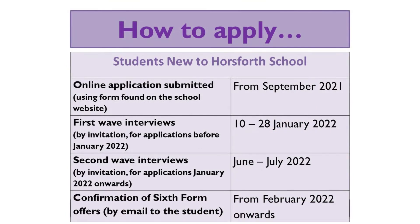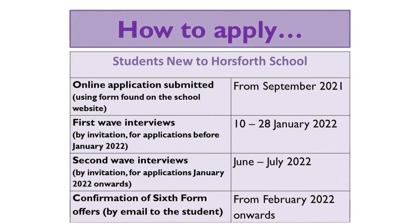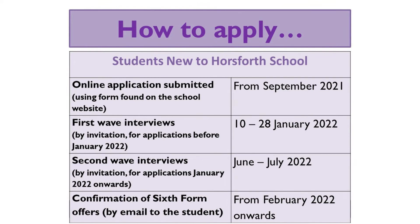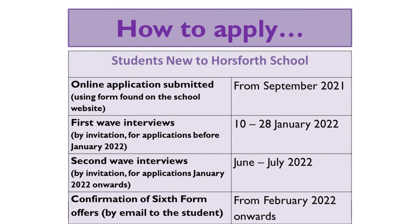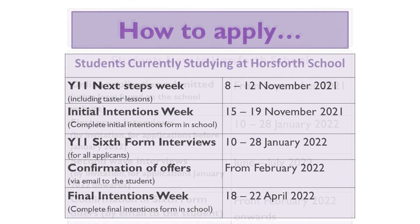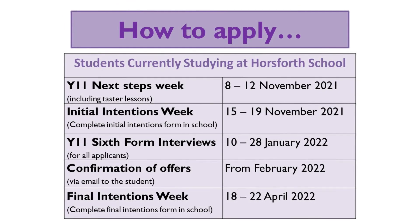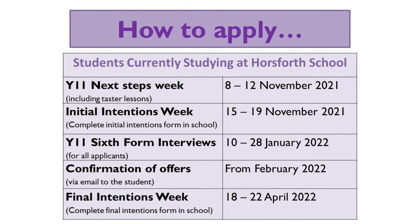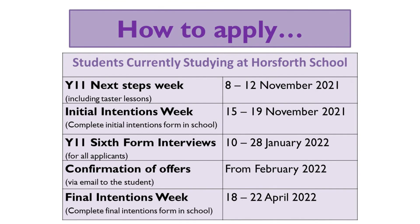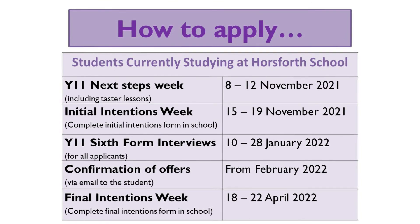There's a timeline of important dates and key things that you need to do over the next few months in order to apply for our sixth form that can be found on our website. It's a different process if you currently attend Horsforth, or if you are somebody who's new to Horsforth and currently attending another school. So be careful to make sure that you look at the right set of instructions.